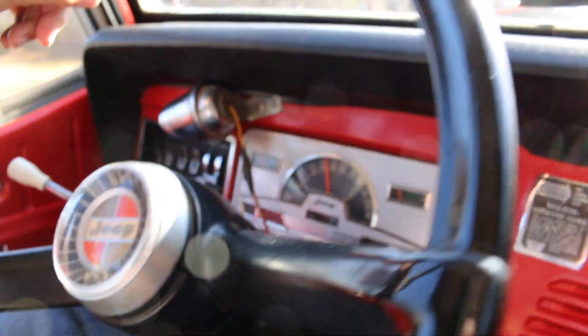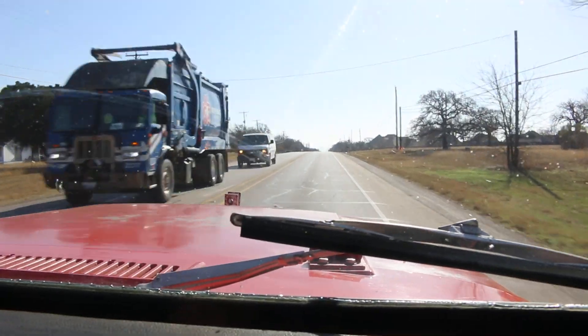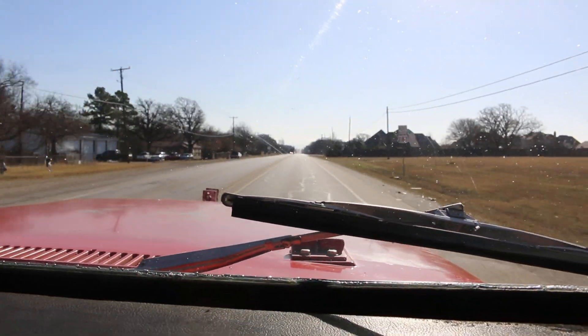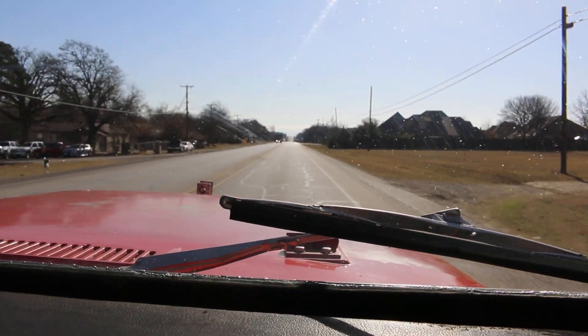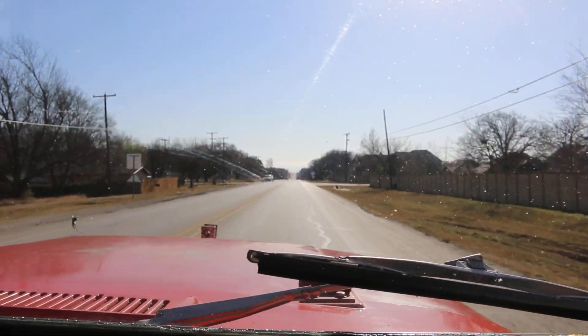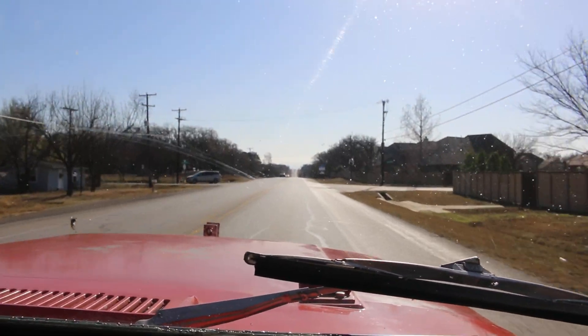There's a good hill up here — we can show them how it goes up the hill. Pretty good torque on this engine. Some of these Jeeps had four cylinders in them, but the Dauntless V6 was a game changer.